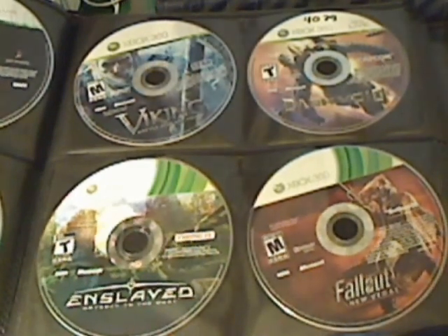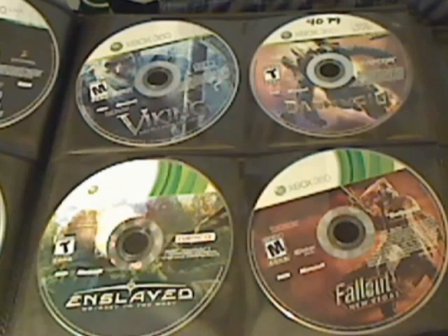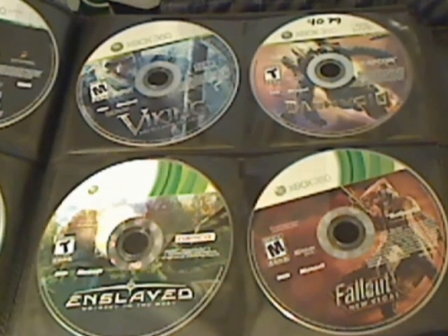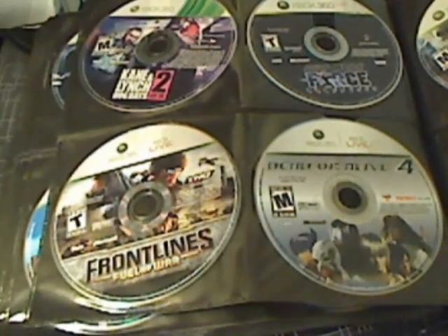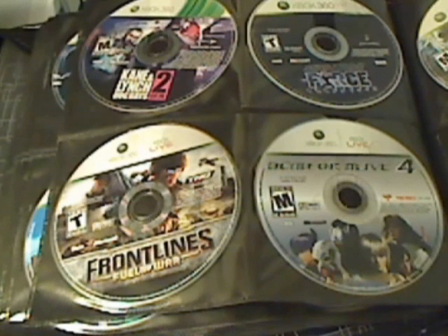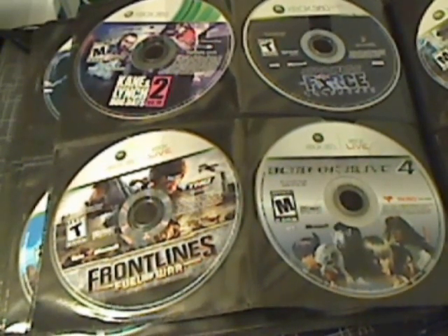Next we have Enslaved, Dark Void, Fallout: New Vegas, and Viking: Battle for Asgard. Then we have Kane and Lynch 2: Dog Days, Star Wars: The Force Unleashed, Dead or Alive 4, and Frontlines: Fuel of War.